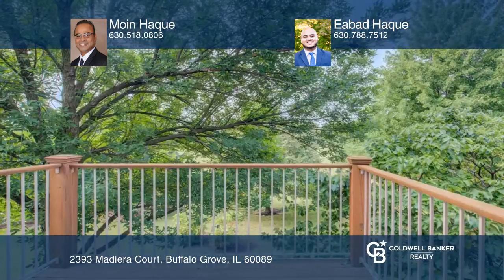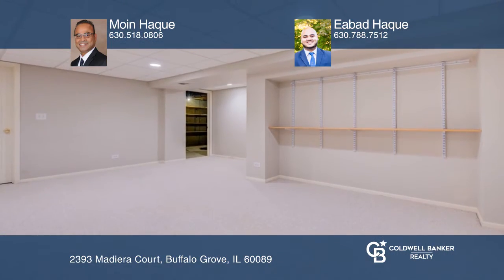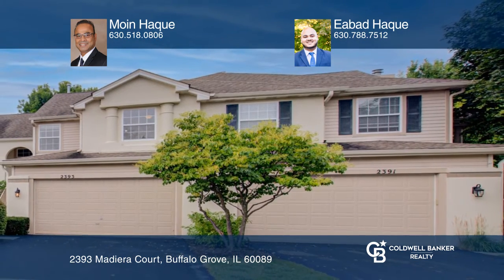Freshly painted, enjoy generous room sizes and ample storage. Come view this home before it's gone. Take the first step to buying your new home by calling Moyn-Hawk and Ibad-Hawk.